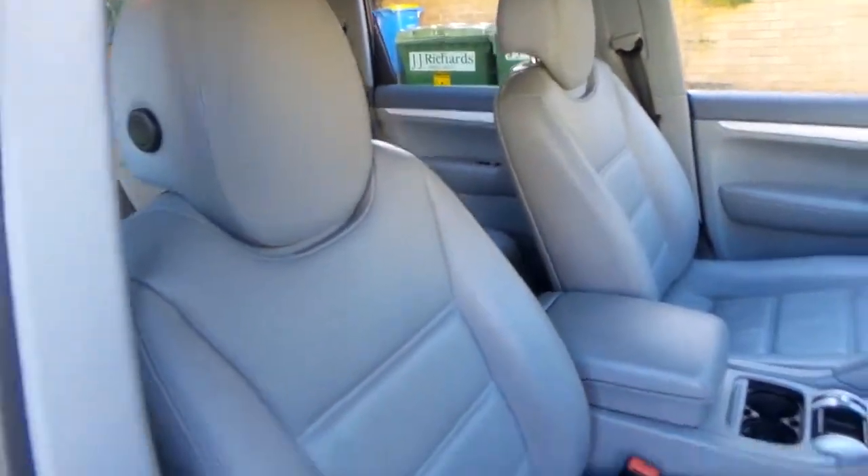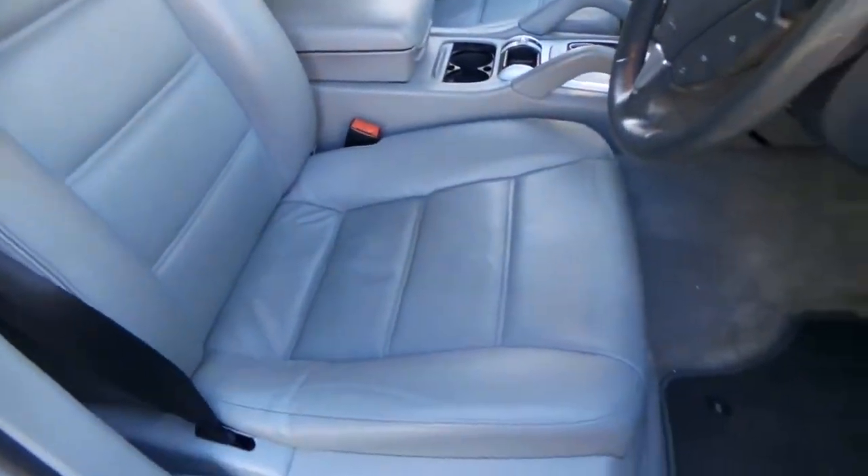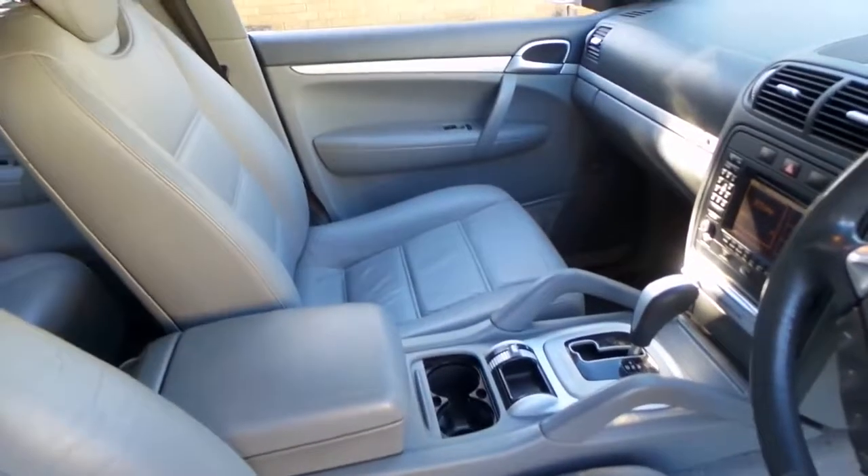It's got light grey leather interior and just look at these seats. That's just a very, very thin line there which comes up in the video.